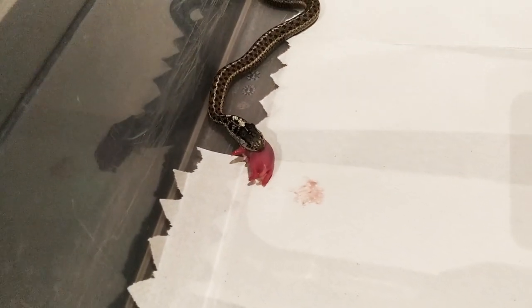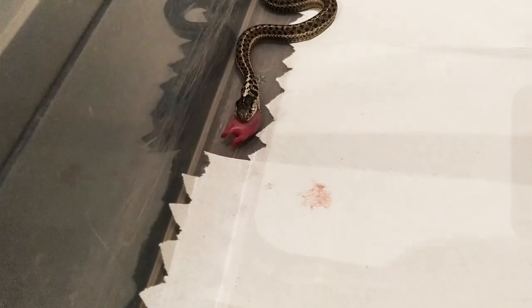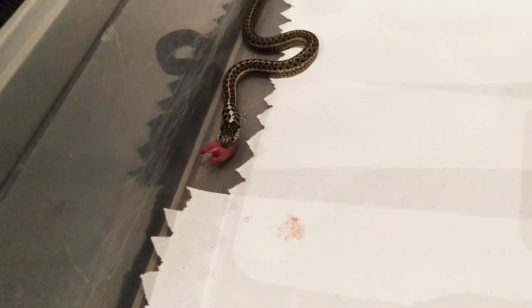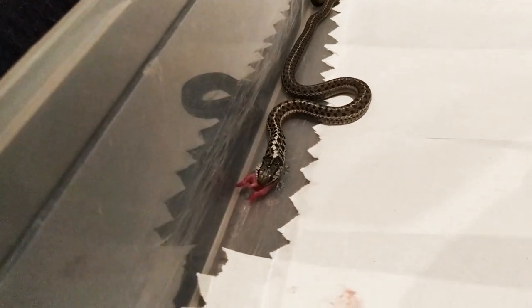The general rule is snakes can eat anything smaller than the widest part of their body, but with smaller snakes like garter snakes, they can actually often eat things that are even bigger than that. Sometimes you'll find them in the wild moving really slow, and they've got like a huge golf ball-sized stomach, because they ate something that's way too big.